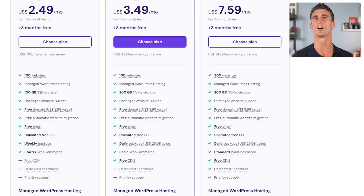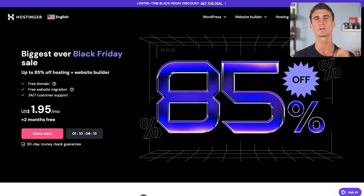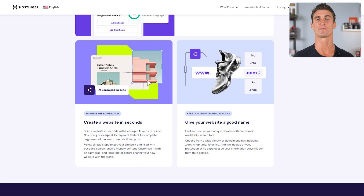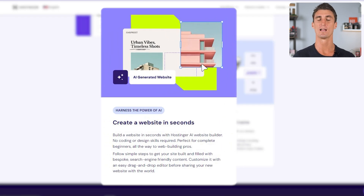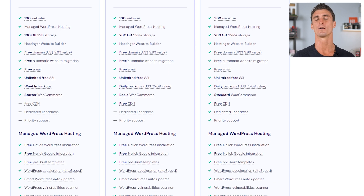Hostinger allows you to store hundreds of gigabytes of data and you can create hundreds of different websites, even with some of their discounted price plans. Even with their cheapest plan, you still get a free domain name, free email, and unlimited free SSLs. On top of that, Hostinger has data centers all over the world and their website builder makes it extremely easy to build a website, with AI tools that let you build your website in just seconds. You get all these features for about a third of the price it would cost you to go with a company like SiteGround or Bluehost.